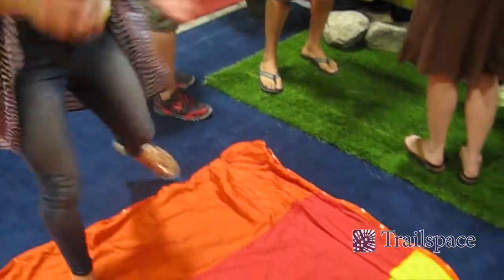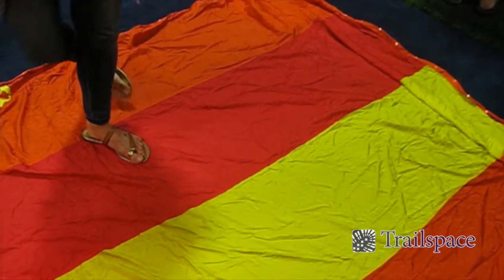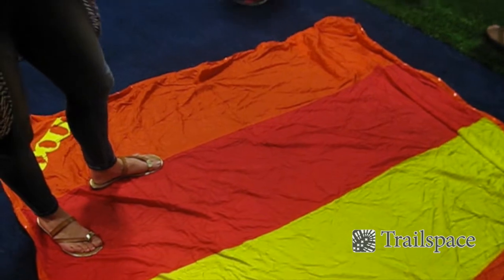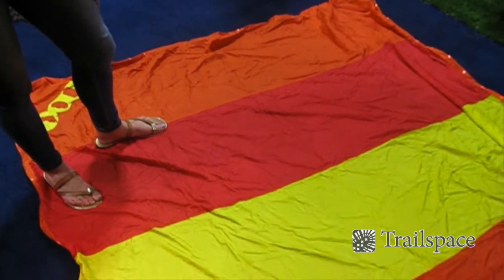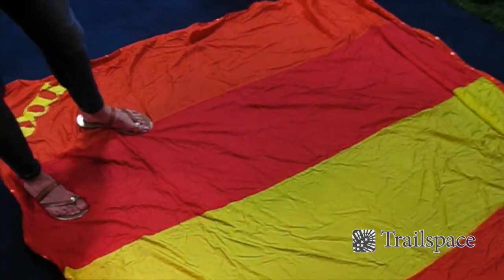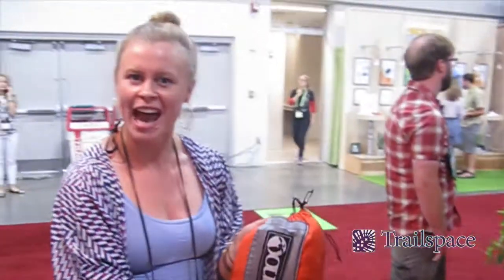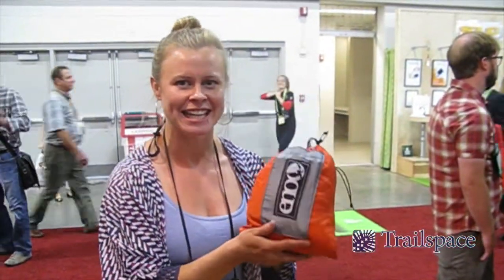It's great for the beach, great to use as a tablecloth, you can use it as a hostel bedsheet, as a cover-up — at the lake, it's really super versatile. It weighs 4 ounces and it fits right into a stuff sack the size of this. It's very convenient for any day pack or pack of any kind. And that is the Islander LED.